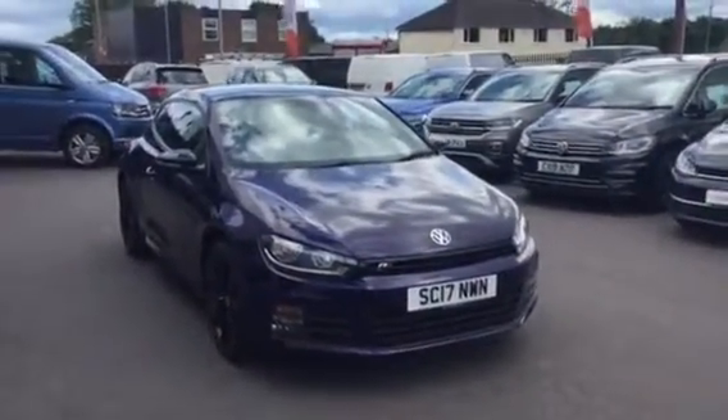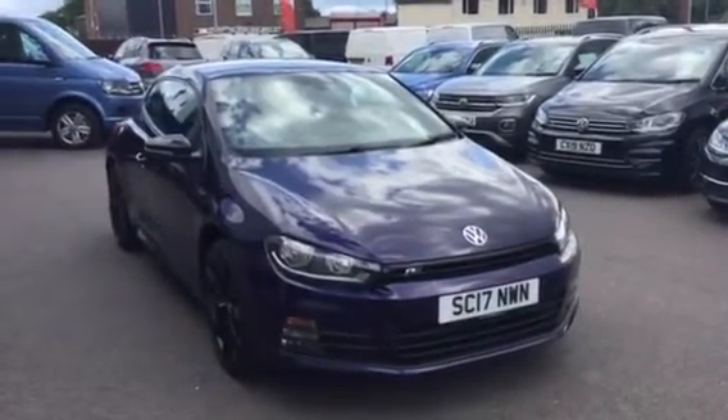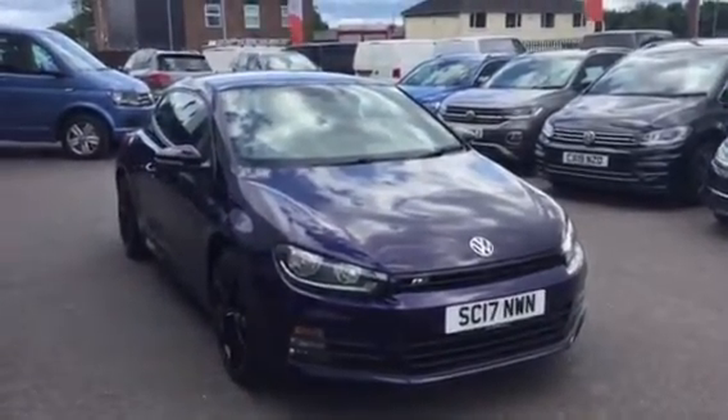So if you're in the market for a Scirocco and like what you see, please when you enquire make sure you ask for myself, Yusuf, or my colleague Phil. We're the Internet Sales Specialists who can help you further. Thanks for watching.